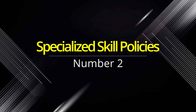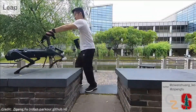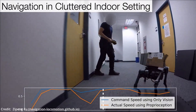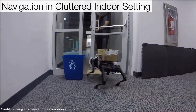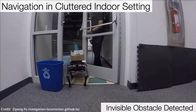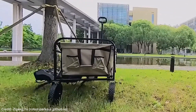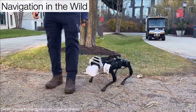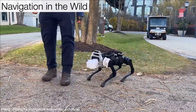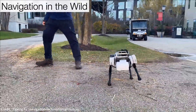Number two: specialized skill policies — the cornerstone of agility. The researchers leverage a combination of recurrent neural networks and multilayer perceptrons to create specialized skill policies that form the cornerstone of RoboParkour. These policies process a deluge of sensory inputs, from depth images to proprioceptive data, enabling the robot to interpret its environment in real-time and react accordingly.